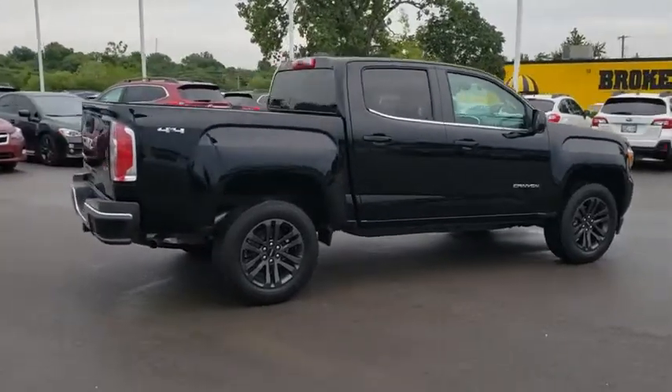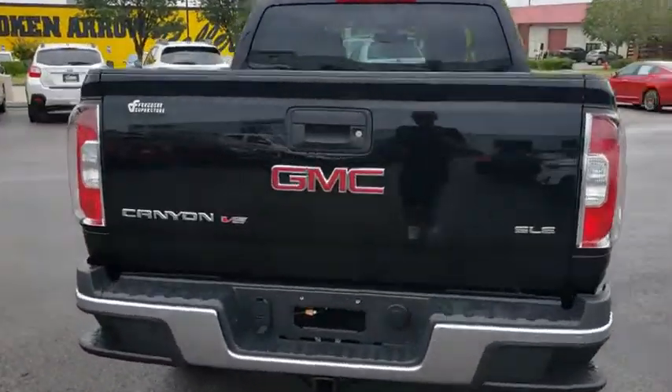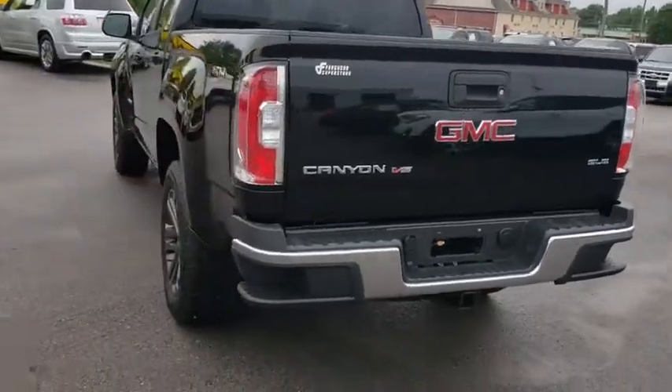Here are some of this vehicle's great options: backup camera, anti-lock braking system, stability control, traction control, steering wheel audio controls, keyless entry, Bluetooth, leather-wrapped steering wheel, adjustable steering wheel, power steering.